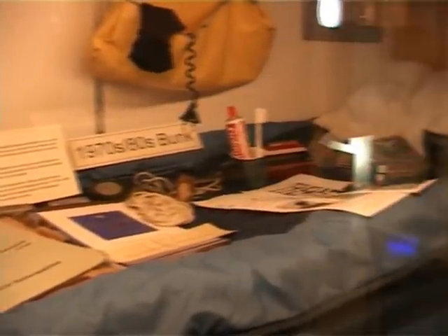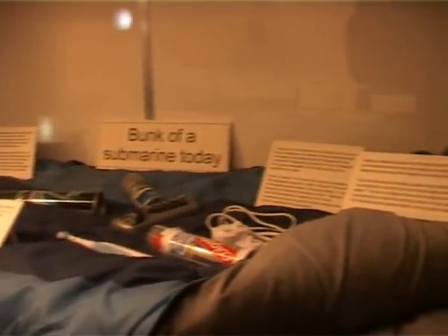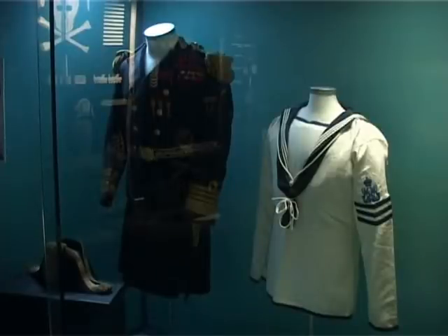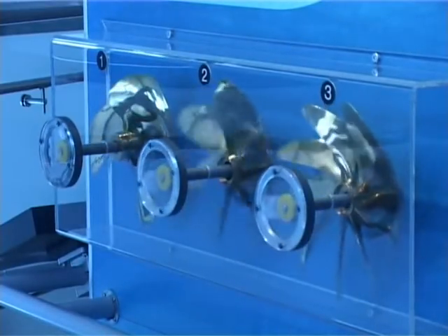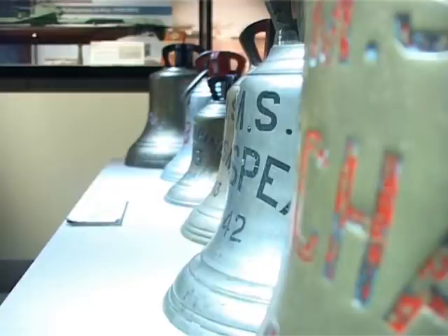The museum is run by employees. We've got a director, and the guides we have are all volunteers — they're all ex-diesel boat submariners. We've got some nuclear guys but the majority are diesel boat men. Then there are part-time wardens who help with security of the galleries, interacting with the public, and making their visit an enjoyable one.